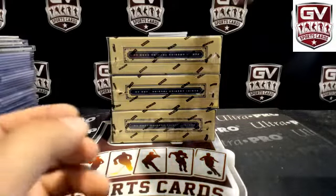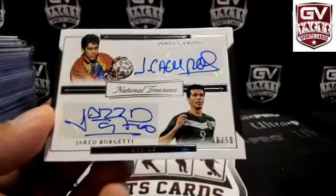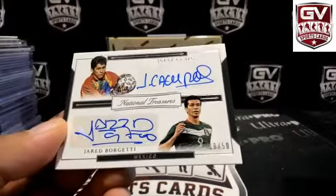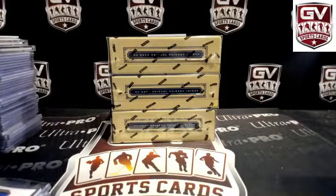We got a dual autograph for Mexico, numbered to 50 — Jared Borghetti and Jorge Ramos, 38 of 50 for Mexico. That is OFNU.